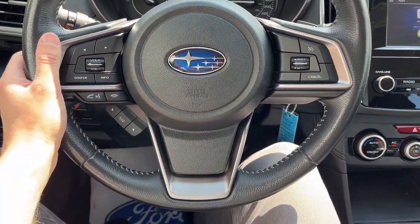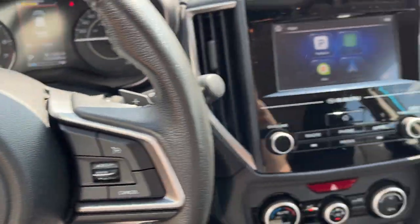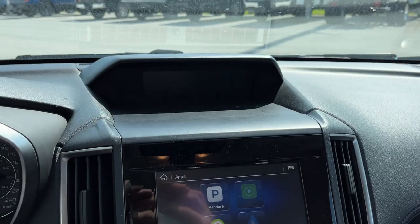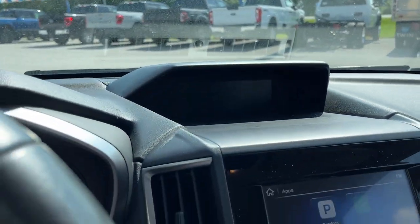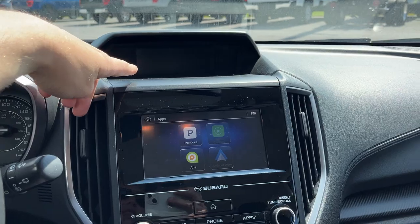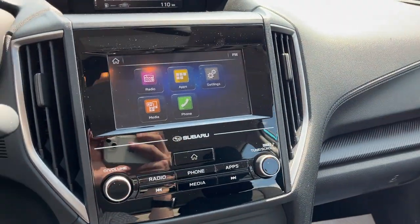It does actually have paddle shifters as well. There are automatic headlights, which is a nice feature. Then you get this display up here — it may be a little hard to see on camera, but there are different climate controls on the screen that you can see in person.